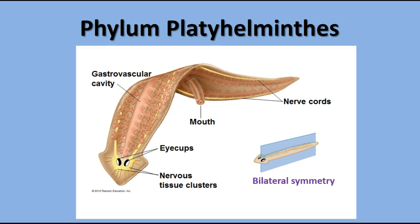Platyhelminthes are bilaterally symmetrical like we are — if you cut them in half lengthwise, they have more or less mirror-image right and left halves. An interesting thing about planaria is that if you cut their head in half, each part will actually grow another part, so you'll end up with a planarian that has two heads. They're really interesting little animals to watch feed and swim around.